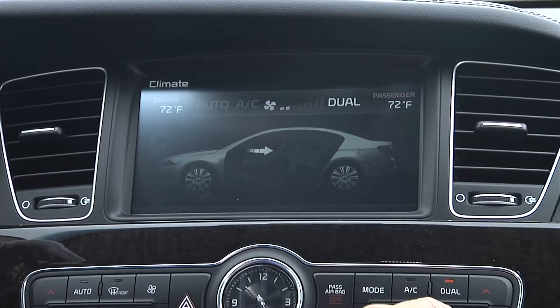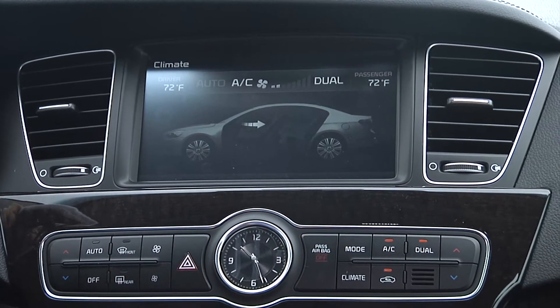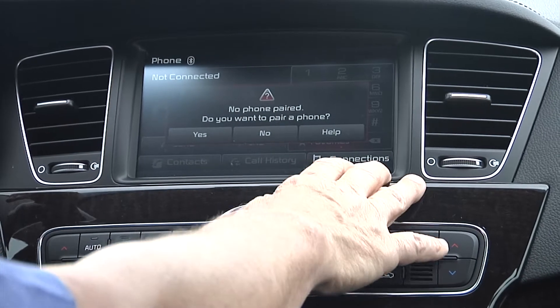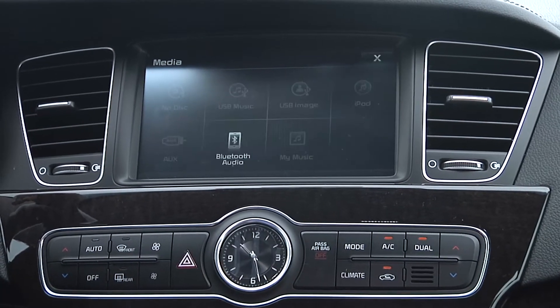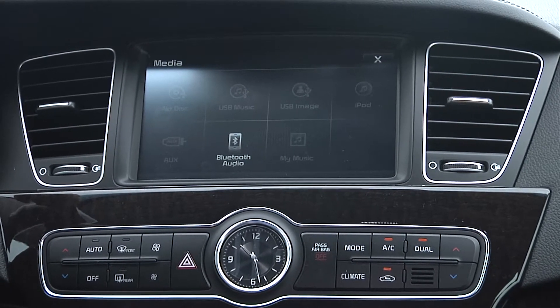The screen will bring up just about everything you need to see — there's a picture of the car and it shows you where your climate controls are set at. We're flicking on the air right now. Phone system: we can pair a phone — up to five of them. You've also got Bluetooth audio; it'll stream music from a cell phone.